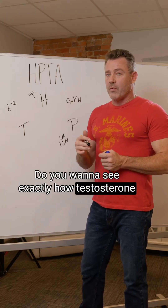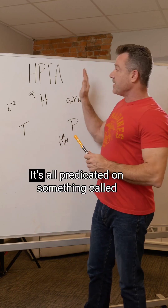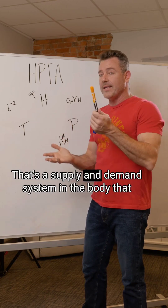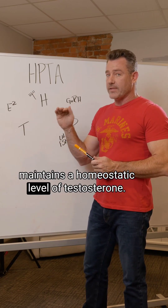Do you want to see exactly how testosterone replacement affects the male reproductive system? I'll break it down for you. It's all predicated on something called the hypothalamic-pituitary-testicular axis — a supply and demand system in the body that maintains a homeostatic level of testosterone.